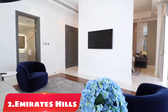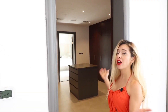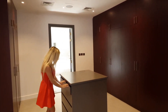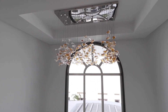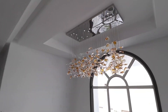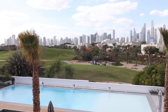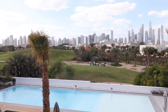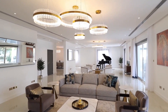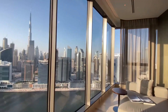Number 2: Emirates Hills. Emirates Hills is an exclusive and upscale residential community in Dubai, known for its luxurious villas and prime location. It is a gated community that offers some of the most expensive properties in the city, with stunning views of the Emirates Golf Club and the Dubai skyline. The villas in Emirates Hills are designed with the finest materials and finishes, with spacious living areas, outdoor space, and high-end appliances. The community is also known for its beautifully landscaped gardens and parks, which provide a serene and peaceful environment for residents.